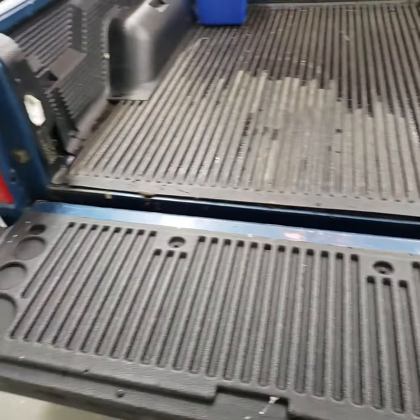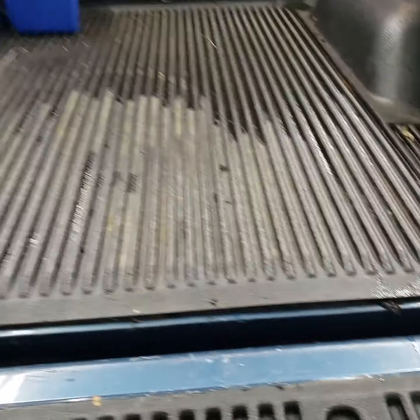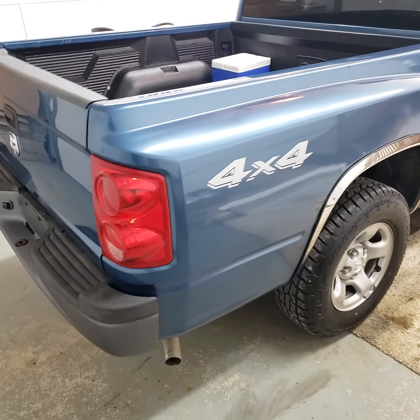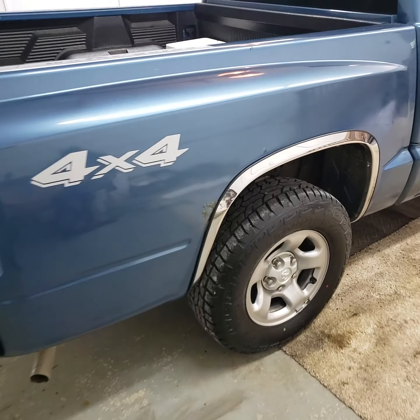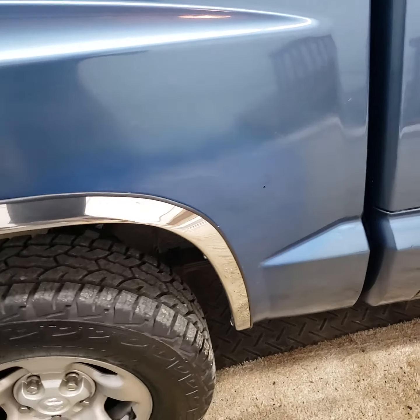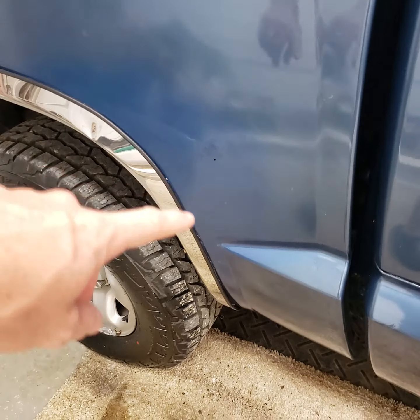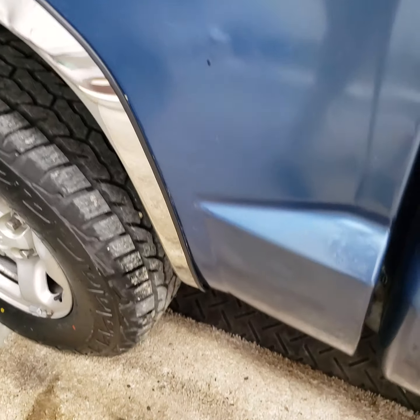Tailgate — it's got a bed liner in there. And there was a bigger rust spot here and it's been touched up.